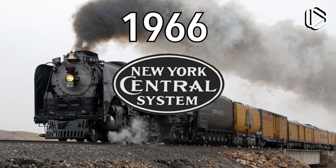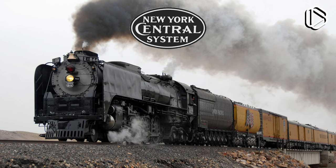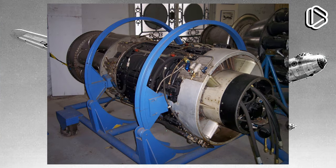They thought something along the lines of: hey, planes are faster than trains — if we make trains faster, then everyone will want to go on trains again. That was a genius idea. And so they decided to make a faster train. How did they go about it? They took the jet engine of a Convair B36 Peacemaker Intercontinental Bomber — the General Electric J47 engine — and attached it to a train.